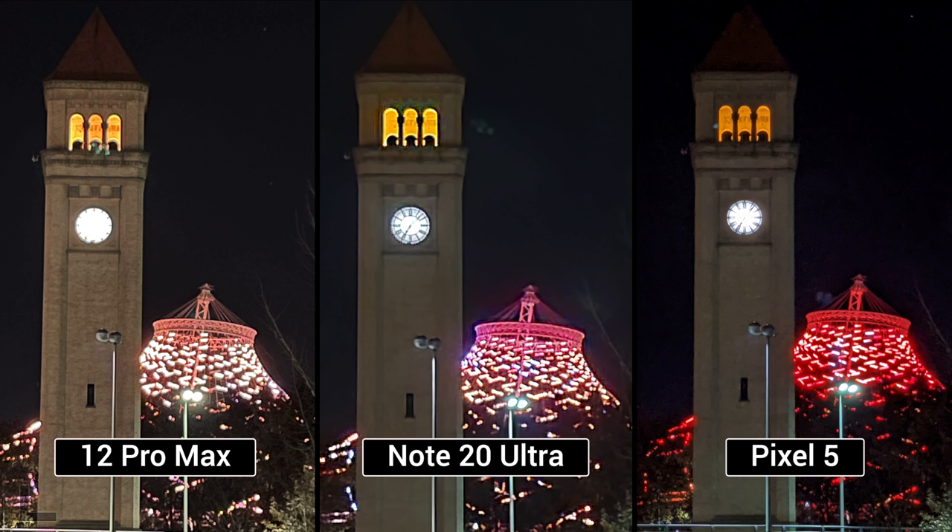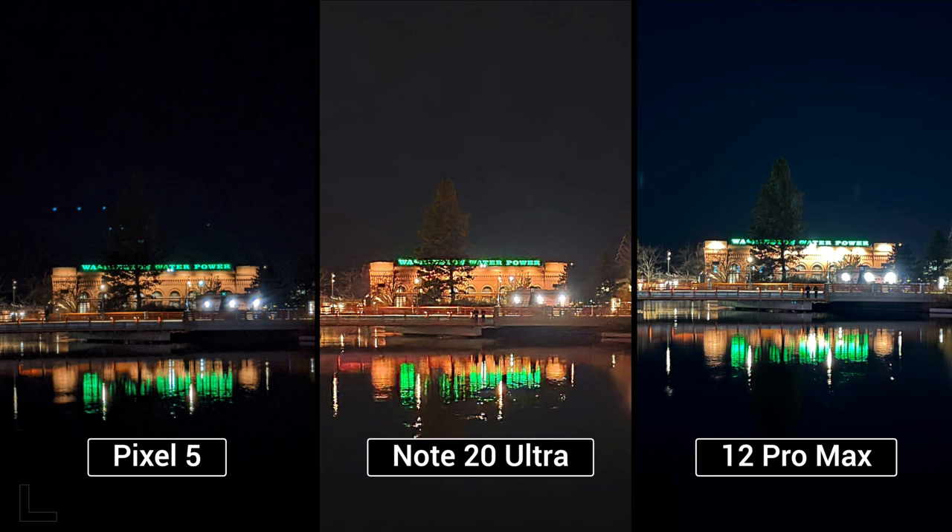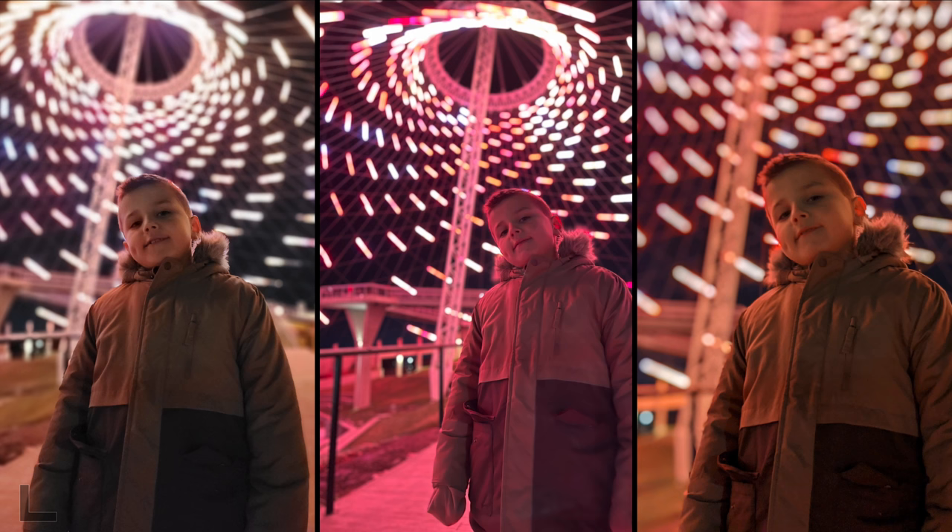2x zoom shot at night — easy left win. You actually get a black sky. Everything else looks horrible. Pixel 5 again. Two of these are digitally cropped; the Note might be using its zoom sensor. Night portrait shot: center wins between left and center — the right looks bad, and while the left has a lot of noise, the center is cleaner. Result: 12 Pro Max.